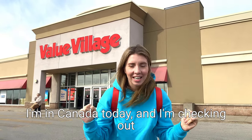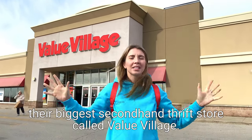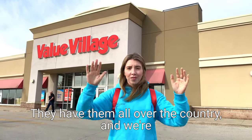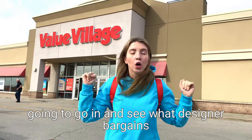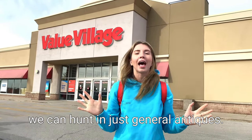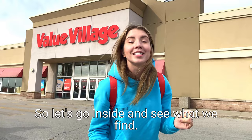Hello everyone! I'm in Canada today and I'm checking out their biggest second-hand thrift store called Value Village. They have them all over the country and we're going to go in and see what designer bargains we can hunt, and just general antiques. So let's go inside and see what we find.